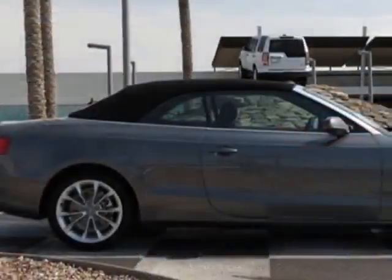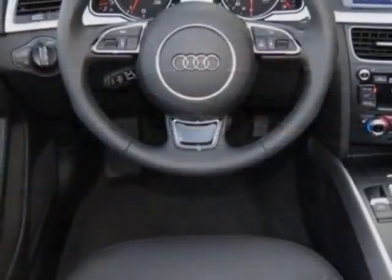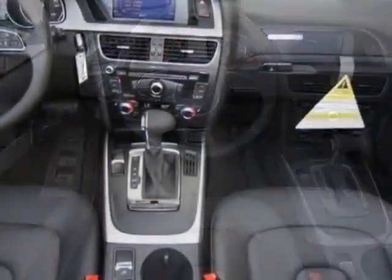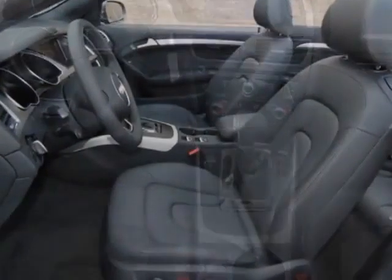This vehicle gets an estimated 21 miles per gallon in the city, and an estimated 29 on the highway. This A5 boasts a 2.0 liter inline-four engine, and has an 8-speed Tiptronic transmission.